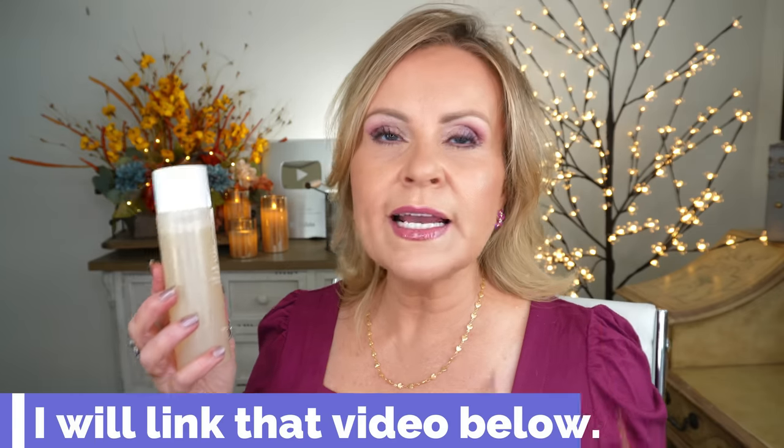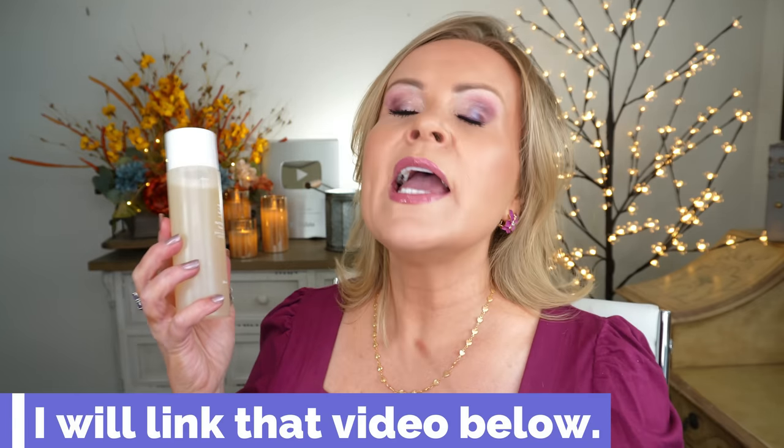I want to tell you guys about — I did a specific video where I was talking about how essences are game changers for women that are over 40. That video is one that if you haven't seen it, you need to see it. The technology behind using a Korean or a Japanese essence is phenomenal. I've learned this, but I also have been putting it into practice for years and didn't know it. And I get so many sweet compliments from all of you on my skin. I truly believe that it is doing this practice that I didn't really know I was doing for years, but I was doing something right.